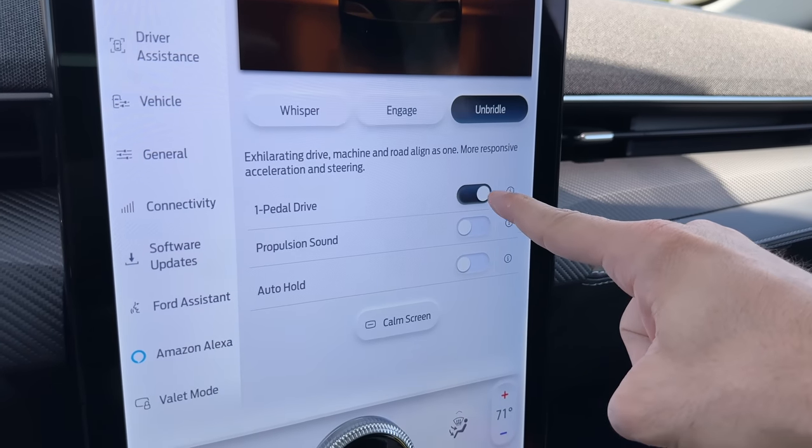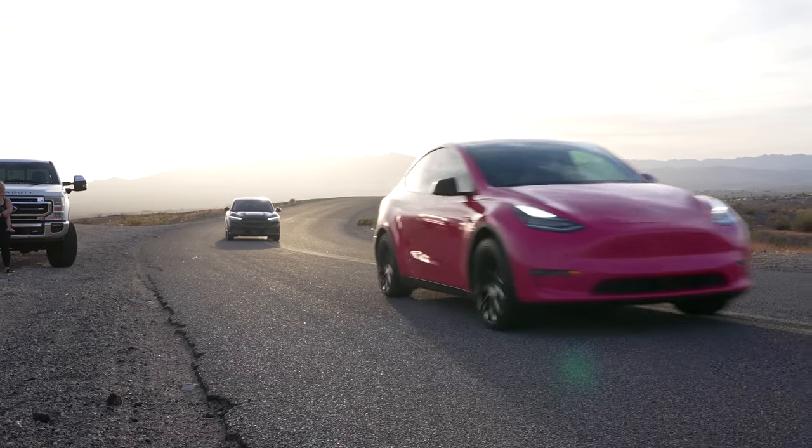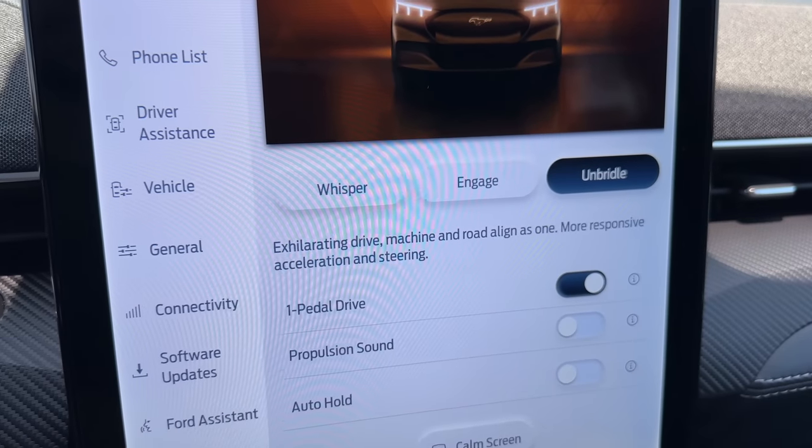One thing I recommend is one-pedal driving. You need to turn on one-pedal driving because unfortunately in the Mustang Mach-E the brake-to-accelerator transition is not very smooth. If you've been in a Tesla before, it's seamless — the transition is beautiful. In this, it's not that great. One-pedal driving helps that, and that's how an EV should be driven because it's the most efficient way. You can also turn on the propulsion sound and it'll make an acceleration sound. There are some other various features here as well.